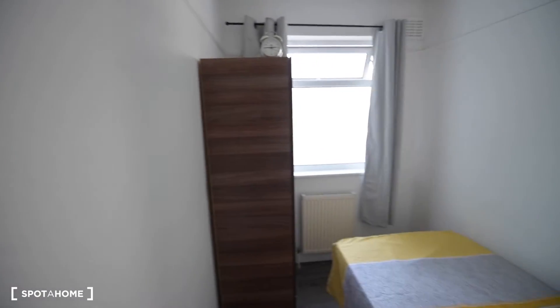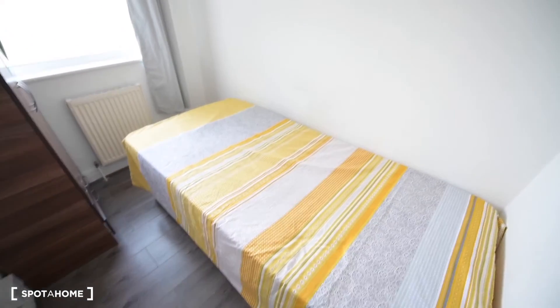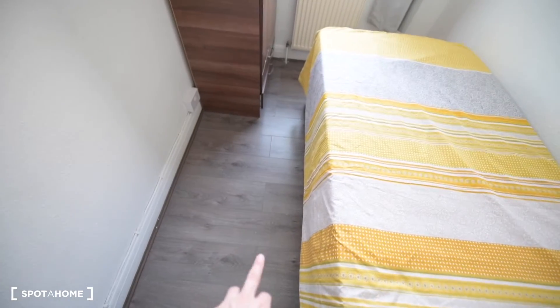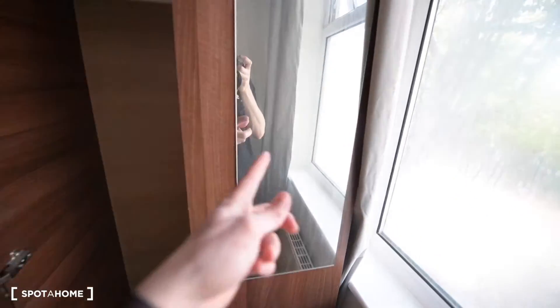Today I'm showing you Room C, one of the single bedrooms and probably one of the smallest rooms in the house. We have a single bed here, wooden floor, a radiator, and a wardrobe — just a basic wardrobe with a mirror and a couple of drawers at the bottom. This is the window, so I'll share the view from here.